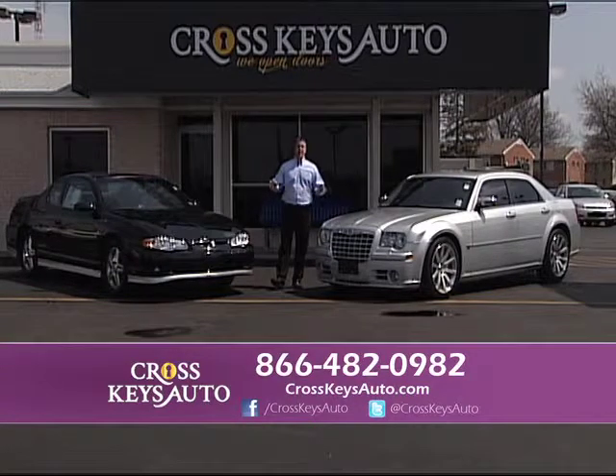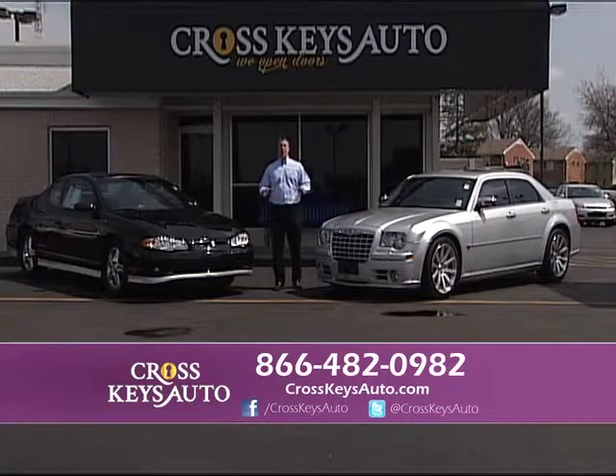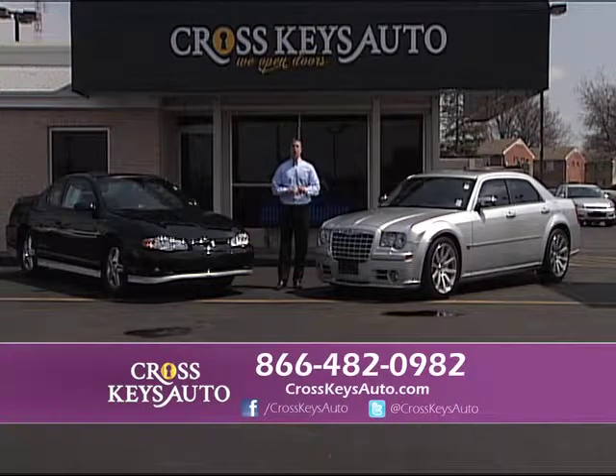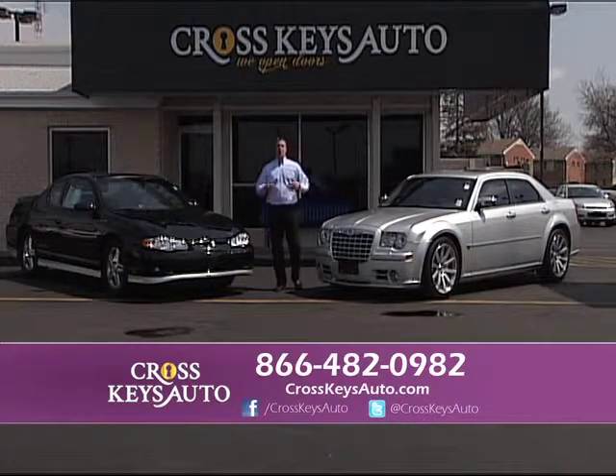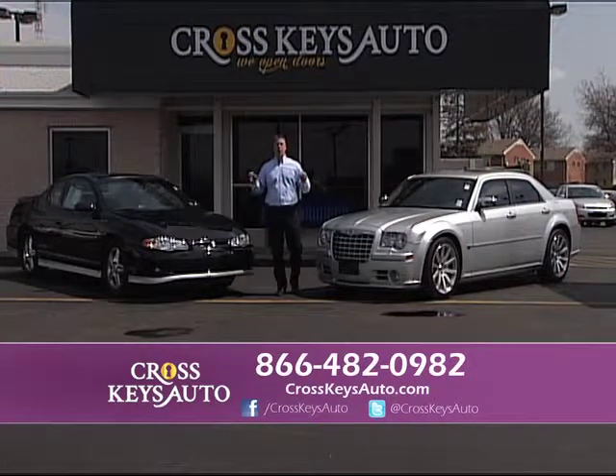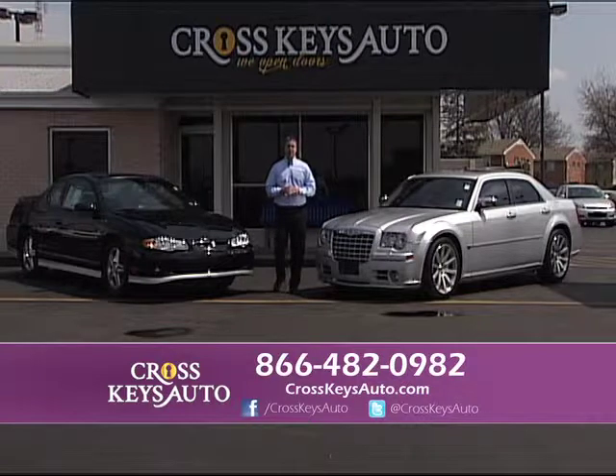Welcome to Crosskeys Auto Sales. I want to thank everybody for tuning in today — we've got a great show for you. I'm showcasing a bunch of sports cars, but I have cars, trucks, SUVs, and vans. We buy vehicles, we do financing, and we have rates at a record low at 1%. There's never been a better time to buy a vehicle.